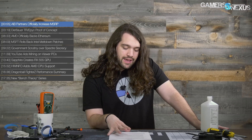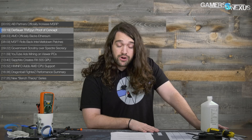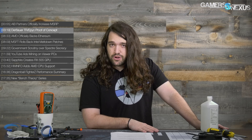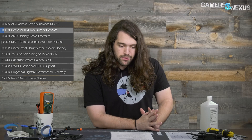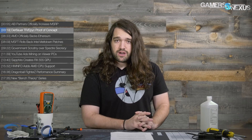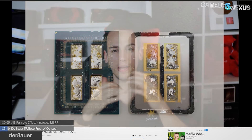It basically comes down to memory price increasing. The next news item is also very interesting. This one comes from Der Bauer, who is a professional overclock engineer. He has his own YouTube channel, and you should subscribe to him if you haven't, because he has a third video in his series looking into EPYC and Threadripper and trying to determine how closely related those two products are.